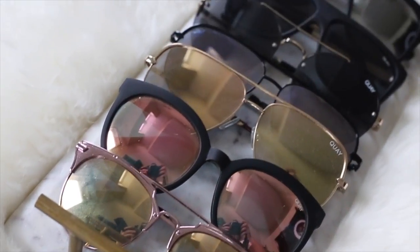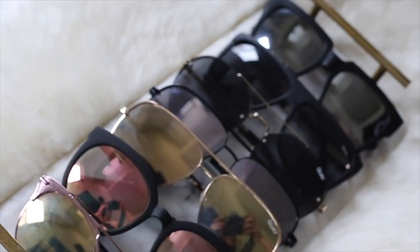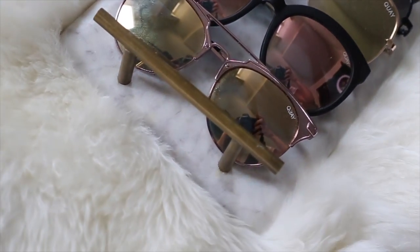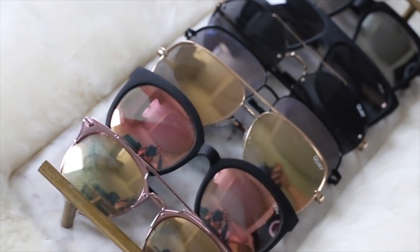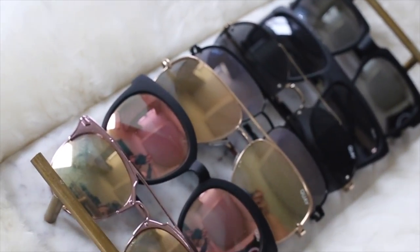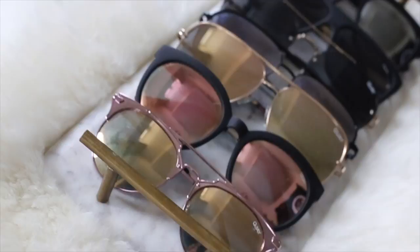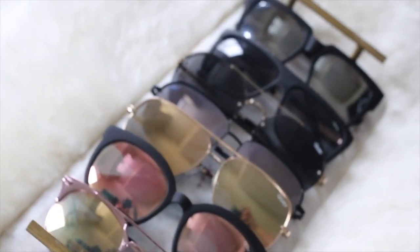I also wanted to share the holder I use for my sunglasses — it really fits them well. This is actually a cheese tray from Target, but I really liked it because it's marble with gold accents. I keep it on the bookshelf by my front door, and when I'm about to go out I just grab the sunglasses that match my outfit. I thought it was a cute little holder. I hope that was helpful and I hope you enjoyed it. I'll probably be growing my Key sunglass collection, but these are the ones I have so far. Thank you for joining!